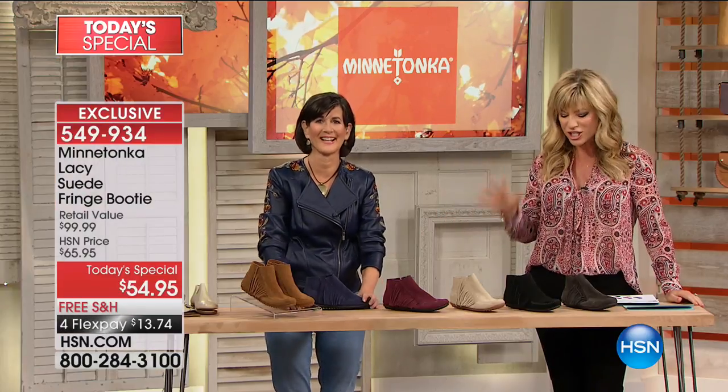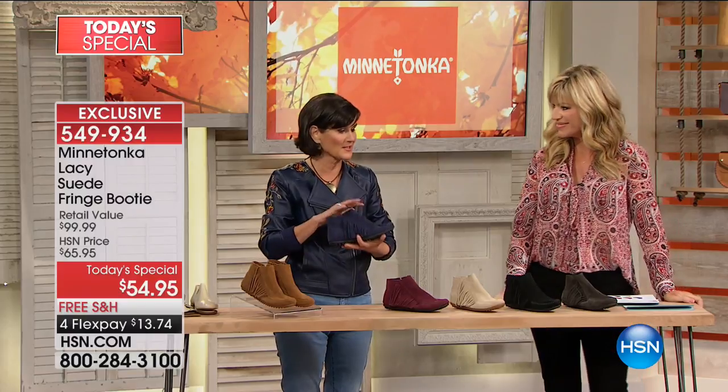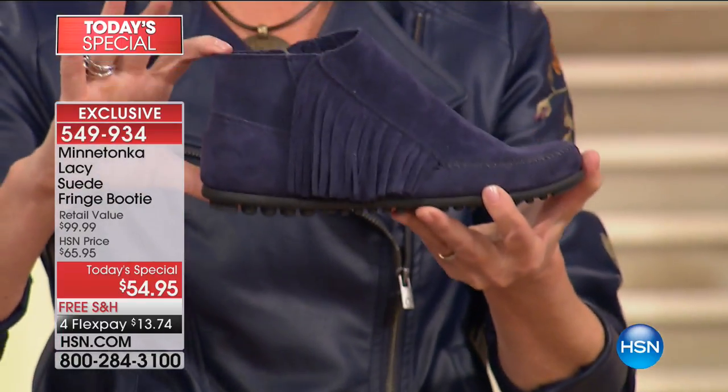We have Toni Nelson joining us. She's been in the industry for decades and she's sharing with us our most requested bootie from you. She says it's been a fabulous day with wonderful items, and this is the item of the season. They do moccasins and booties — been making them for over 70 years — and this is a home run. This is the silhouette of the season; it's going to hit you at that ankle.